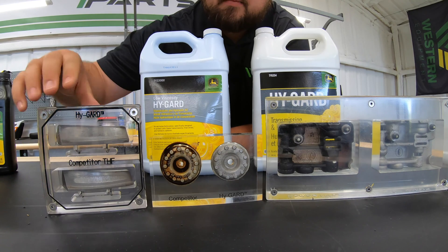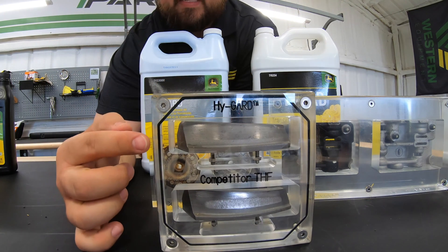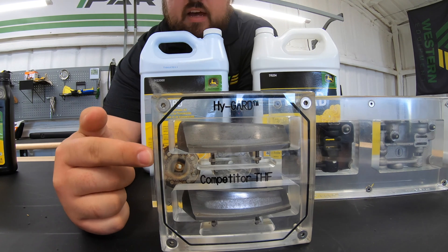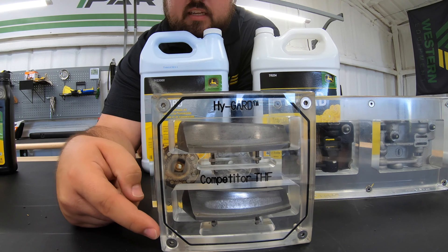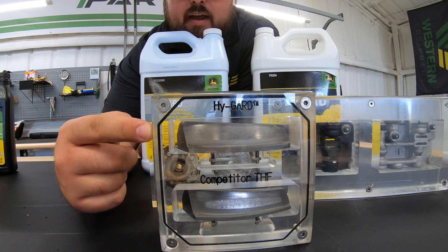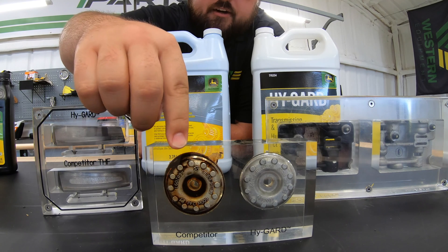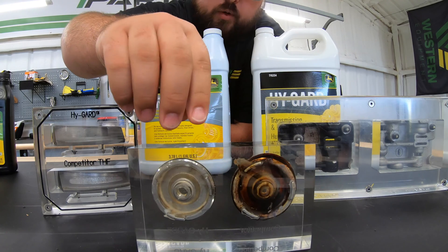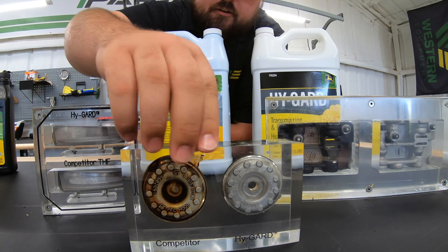Now let's take a closer look at some of the visuals. First, we're going to see a gear wear test — a 50-hour test at very high loads and slow speeds. As you can see, we have the High Guard gear at the top and the competitor's oil at the bottom. There is just a lot more wear on the competitor's transmission and hydraulic fluid than there is with the High Guard. Next, we're looking at an oxidation test — the competitor is on the right and John Deere High Guard is on the left. You can see just how much cleaner it is on the High Guard side than on the competitor's side.